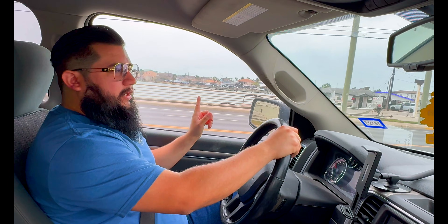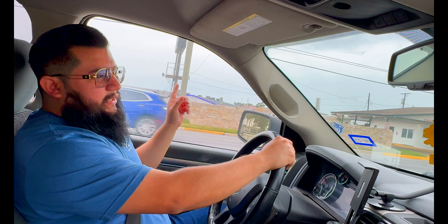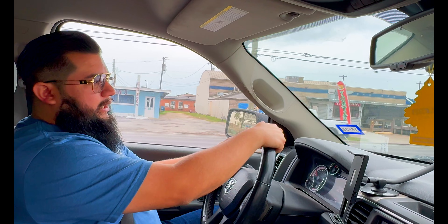Now we're here at Port Isabel. As you can tell, this is a port town. It's actually pretty small. You've got to be really careful with the PD here because they will stop you in a moment's notice.